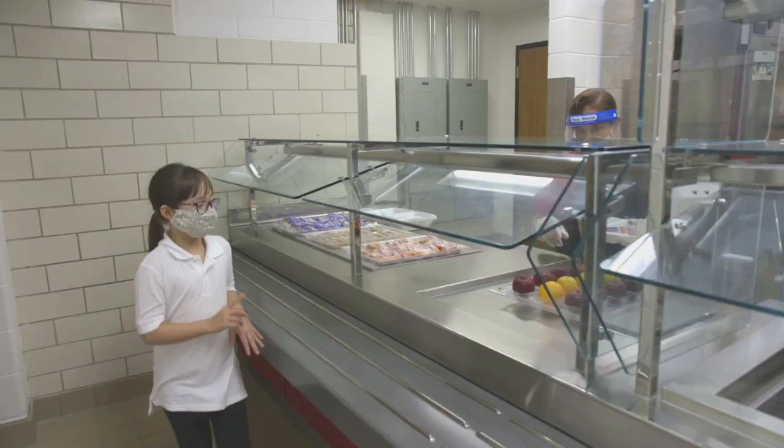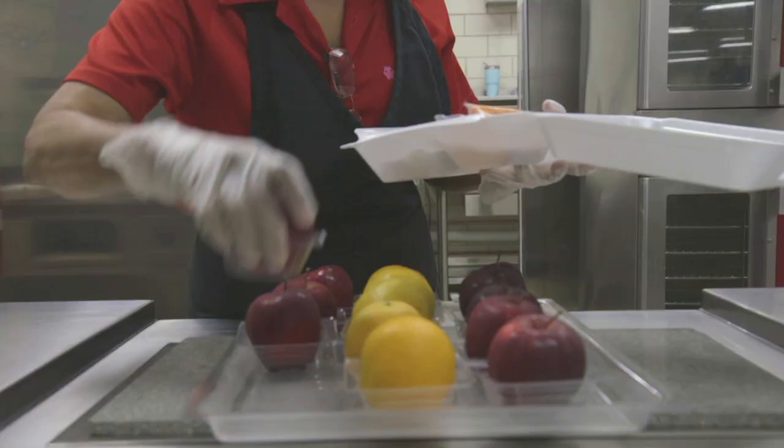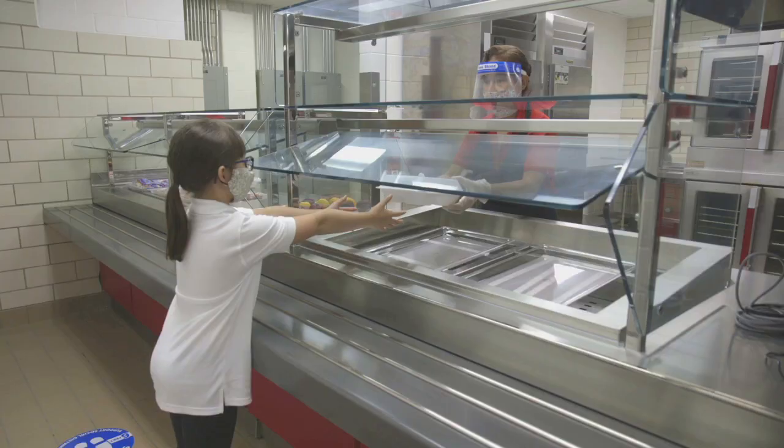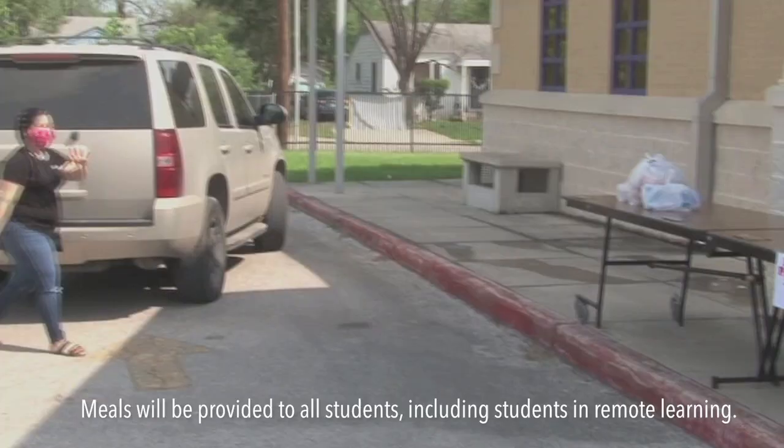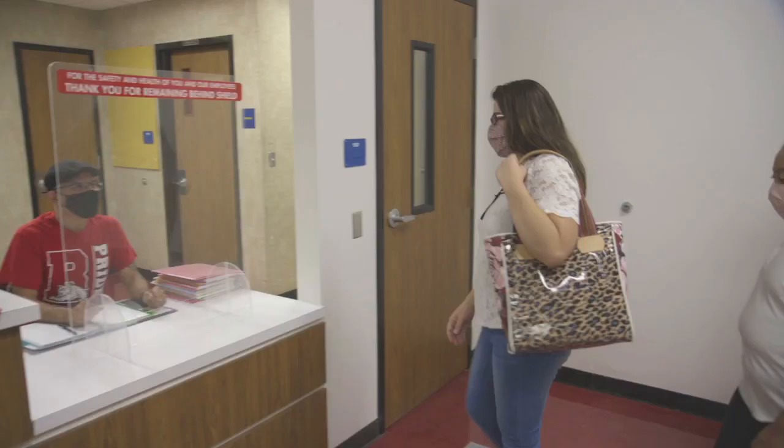During meal time, students will be given packaged meals in closed containers that they can eat either in the classroom or in the cafeteria. Social distancing measures will be followed in the cafeteria at all times. For students choosing remote learning, curbside meals will be available at campuses and at various bus stop locations.